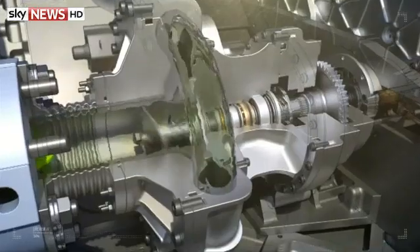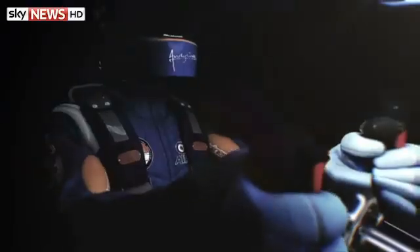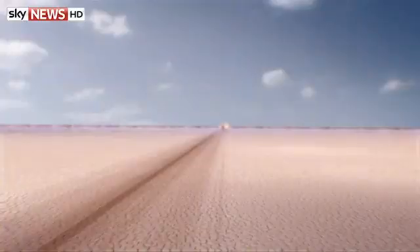The first attempt to break the 1,000-mile-an-hour barrier will be made in the South African desert next year, when all those many hours of work will rely on finding one thing — the perfect run. Harriet Hadfield, Sky News, Bristol.